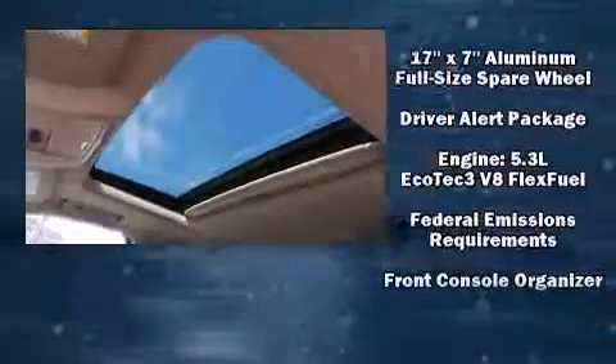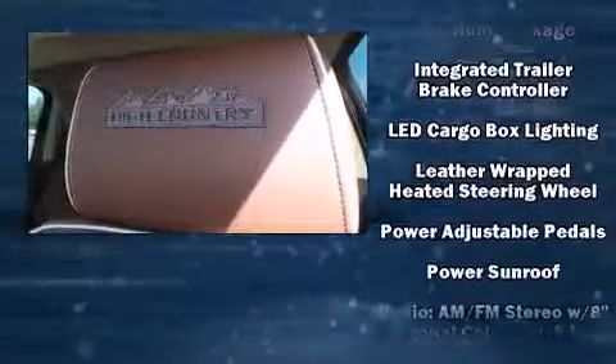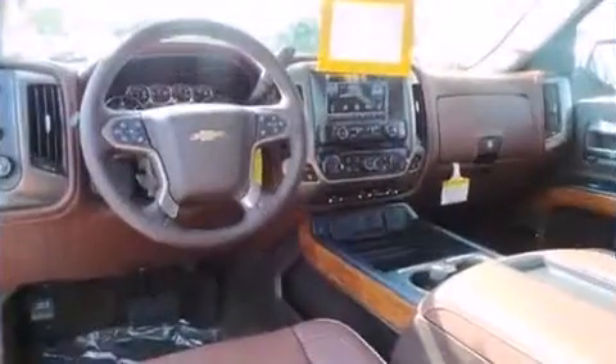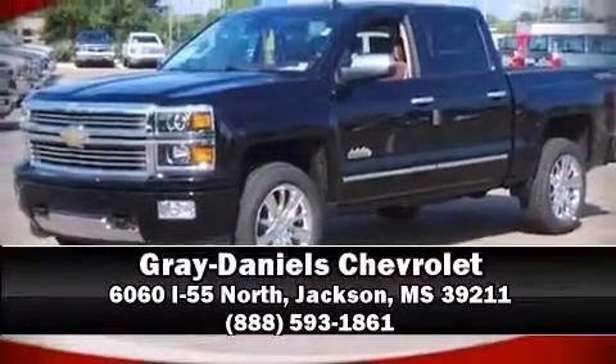You and your passengers will enjoy the stereo system, which includes a CD player with MP3 capability and seven speakers enhancing the audio experience throughout the interior. For added security, dynamic stability control supplements the drivetrain. Please don't hesitate to give us a call.